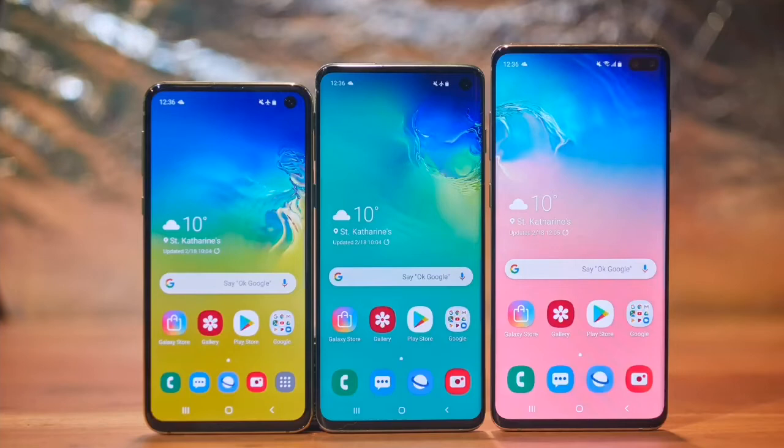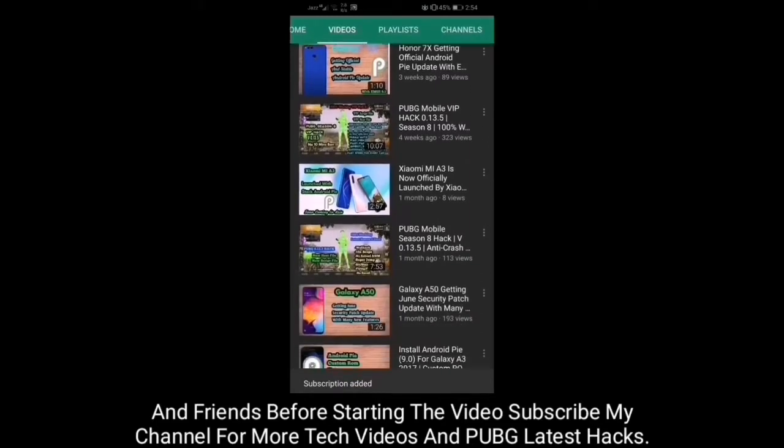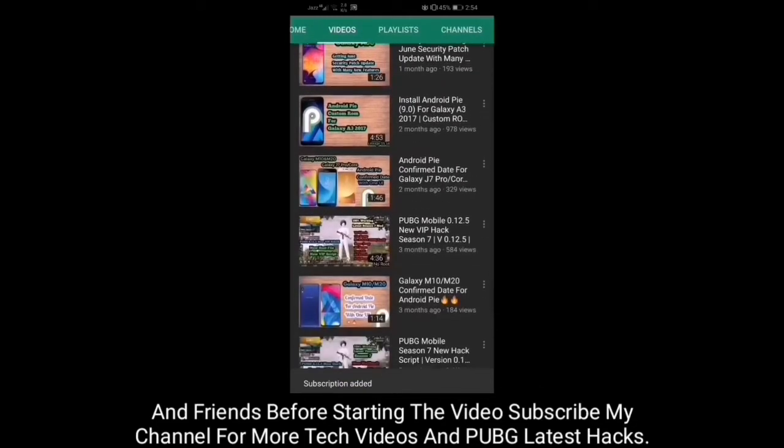Hello friends, this is iDroidInCreation. In this video I will talk about the Android 10 update of Galaxy S10. Before starting the video, subscribe to my channel for more tech videos and PUBG Mobile latest hacks.